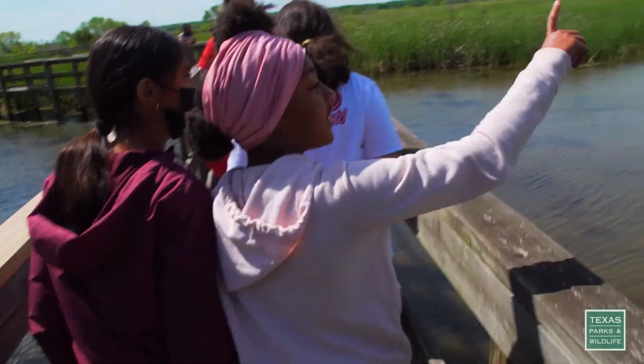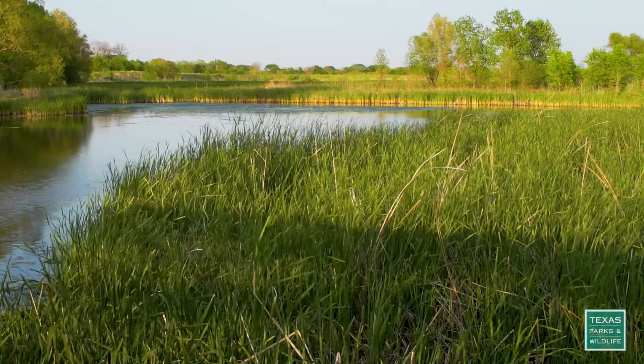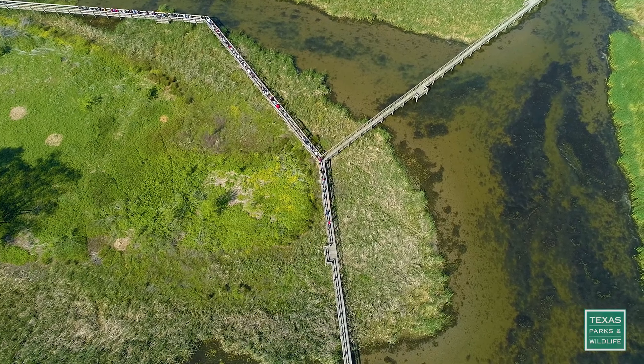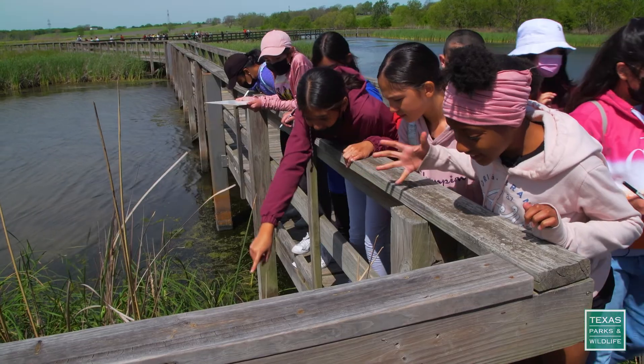Oh, there's ducks back there! The East Fork Wetland is about 2,000 acres, mostly open emergent wetlands, but we also have some hillside and some streamside and riverside riparian areas. Eww, I'm on it! I can't see y'all's view.